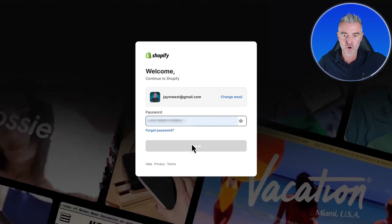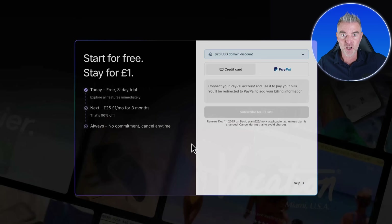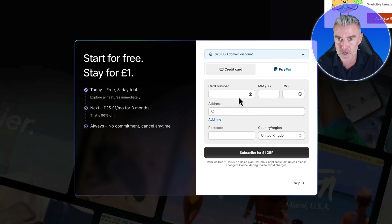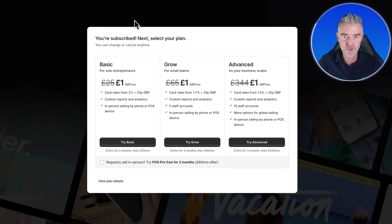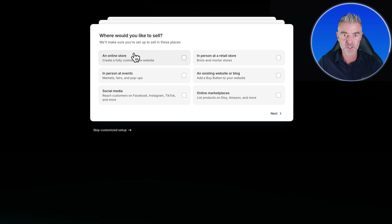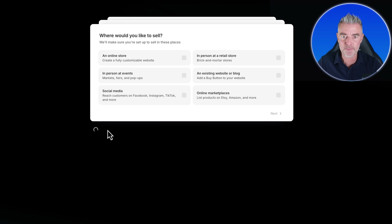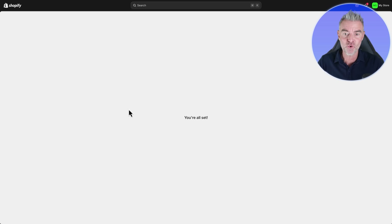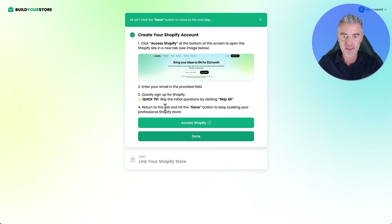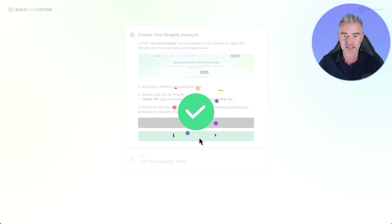Now I've already got an account so I'm just going to log in, but you would just go through the process of signing up right here. And there we are — we're now subscribed. For £1 or a dollar, wherever you are, we can get the basic plan right here, so I'll click Try Basic. Now we're through to a little questionnaire — we can just skip this, go past all this, and now we have got our store. That is it, we're all set. We can go back and click Done because we've set it up.